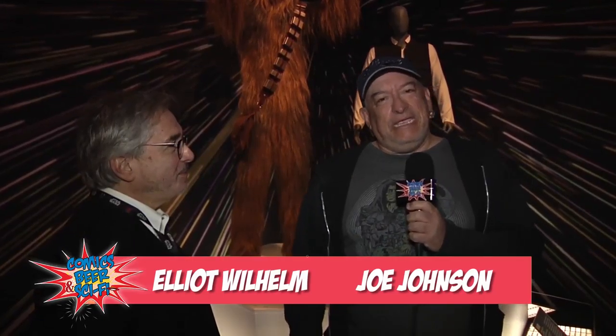Well, it's a beautiful exhibit. I'm absolutely thrilled to be here. Pleasure meeting you. Thank you for your time. At the DIA, I'm Joe Johnson for Comics, Beer, and Sci-Fi.